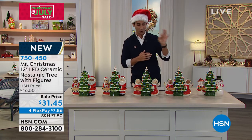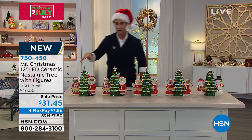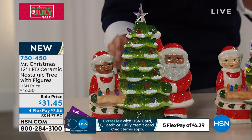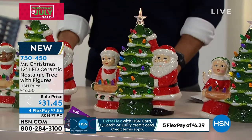Let me show you your options. Head over to hsn.com to take a quick look at those as well. Can I start right over here on this side? You've got two different options of your Santa and your Mrs. Claus right here. Look at the detail, look at the glasses, the hand-painted detail, the glasses and the rosy cheeks.